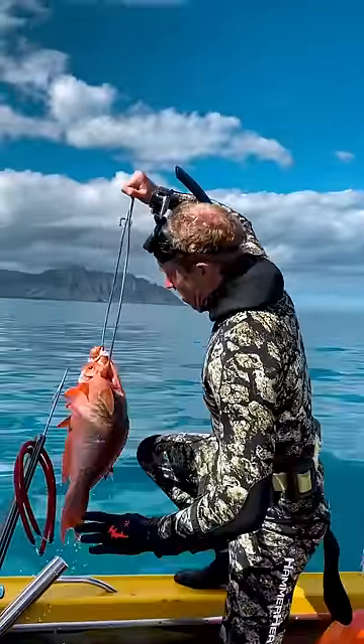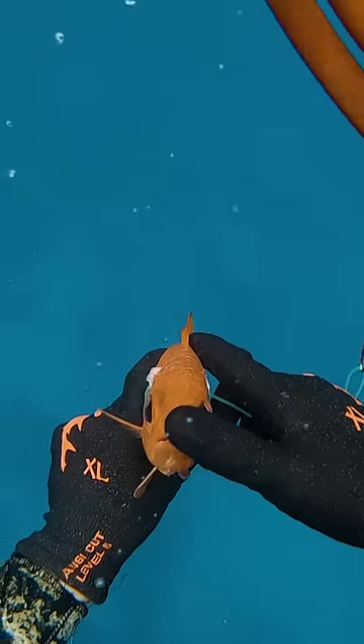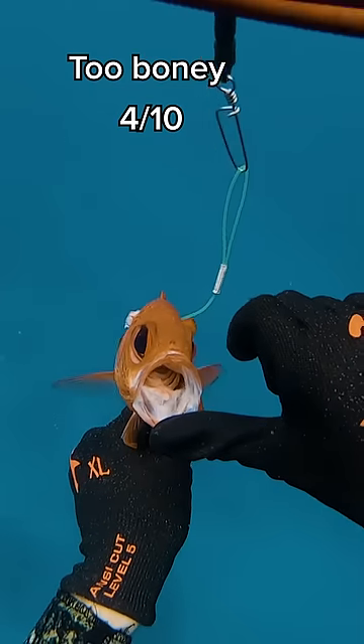I caught some fish the other day and I'm gonna rate them for which fish I think would give the best neck. This is a menpachi. It looks like it has a pretty small mouth — and then hey, yo, that thing opens wide. It looks a little bony in the throat though, so I'm gonna say four out of ten.